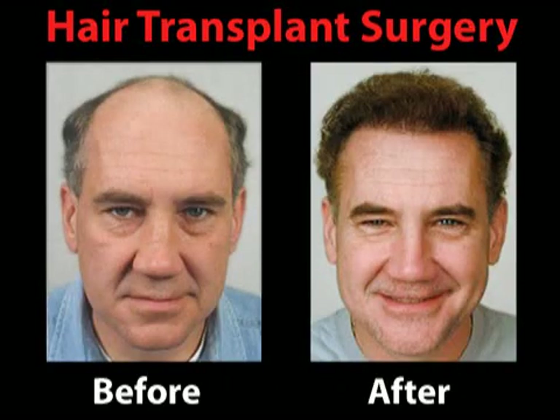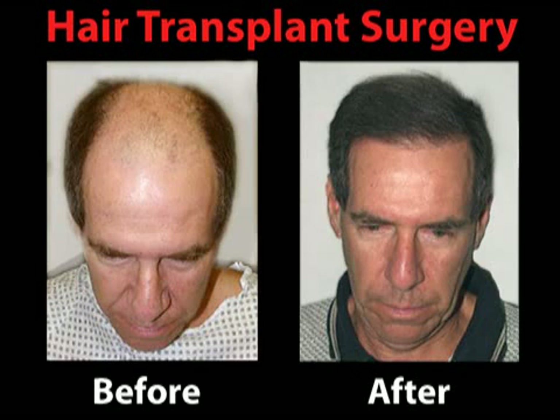Once the medication is stopped, the newly grown hairs typically fall out. However, hair restoration surgery can implant hair that will grow naturally and can be virtually undetectable when done by an experienced surgeon.